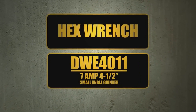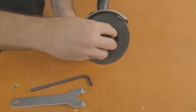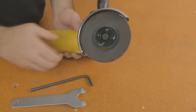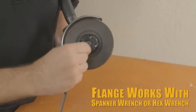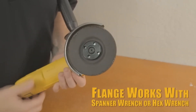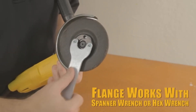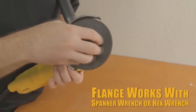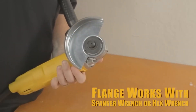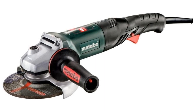This grinder is tailored for your comfort with its two-position removable side handle and slim, ergonomic body design. Extended use becomes a breeze, offering enhanced comfort and control. Its 5/8-inch-11 spindle thread accepts a wide range of four-and-a-half-inch accessories, proving its versatility. Unlock your potential with the DeWalt DWE4011.